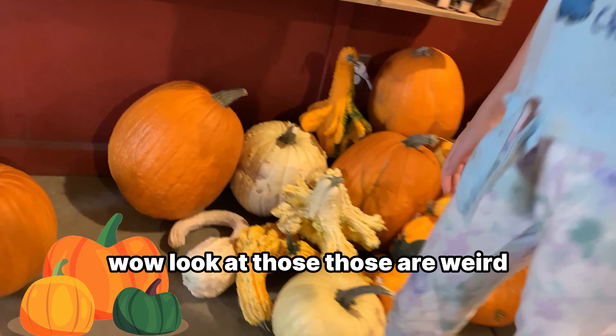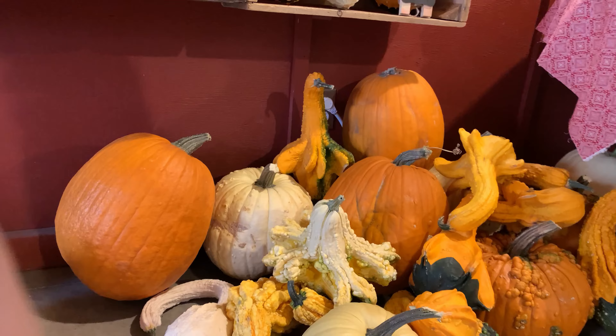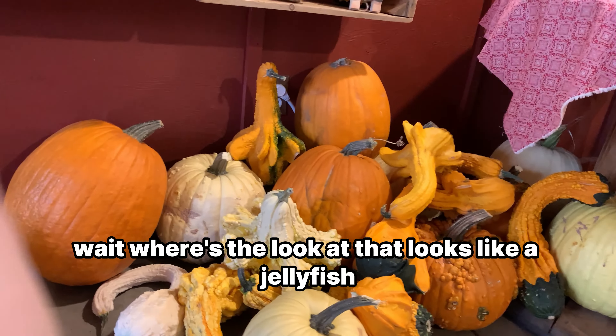Whoa, look at those. Those are weird. Look at that one — it looks like a banana. Look at that one, it looks like a jellyfish.